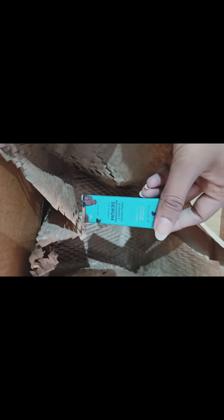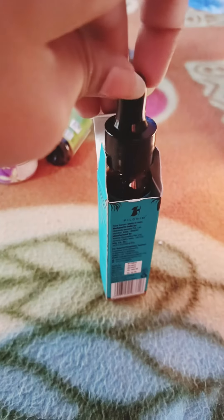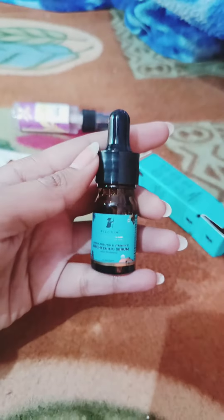Last but not the least, a Corium face serum from Pilgrim, and it works really well. The packaging is so good. If you want to order these products, you can purchase from the Smitten app.